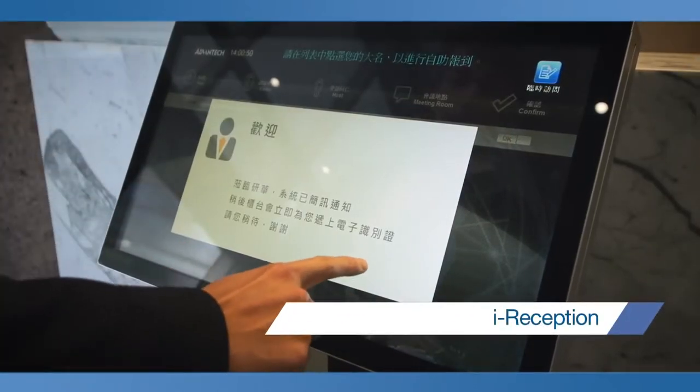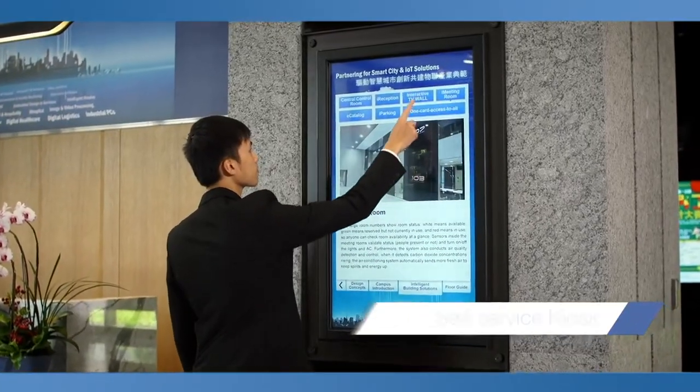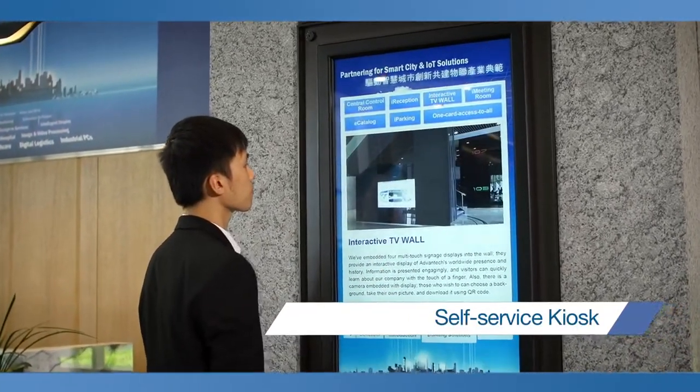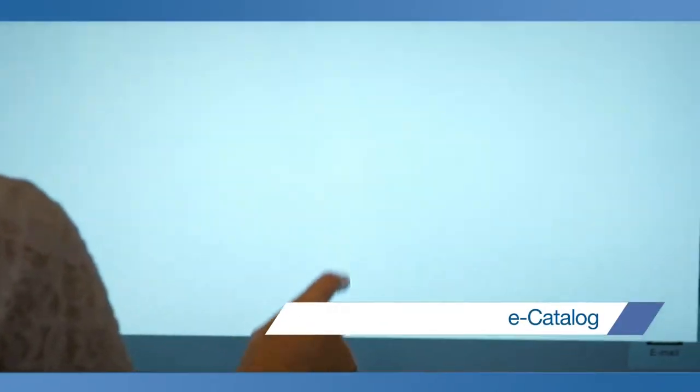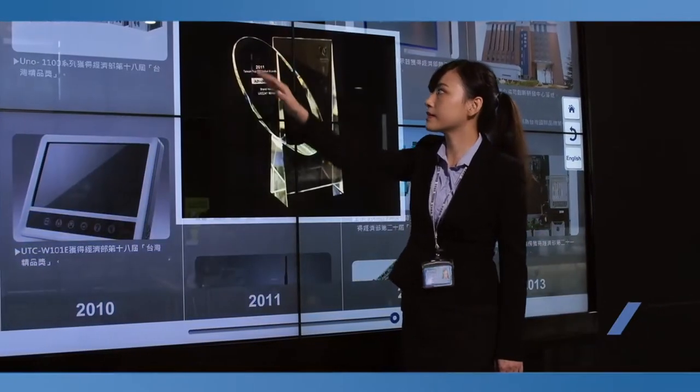Intelligent Reception utilizes multi-functional interactive digital signage systems to enhance customers' self-service experience, such as obtaining timely and customized information. This solution can also be utilized to promote corporate brand image.